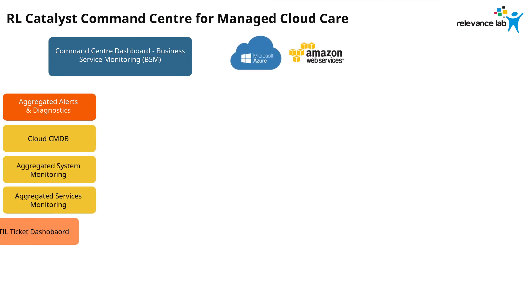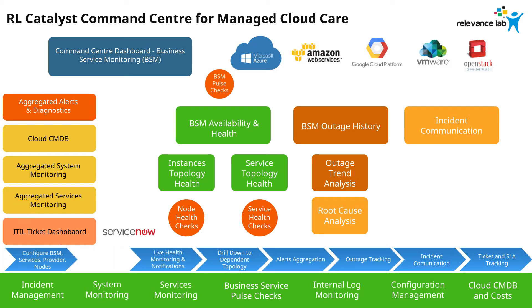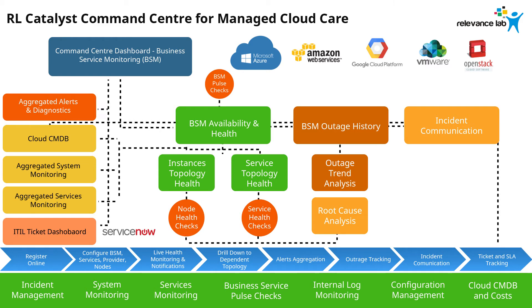RL Catalyst Command Center enables the integration with popular clouds like Azure, AWS, GCP and ticket management applications like ServiceNow to help you streamline and manage your IT infrastructure and applications effortlessly.